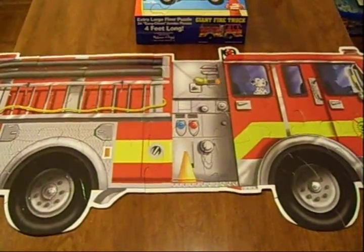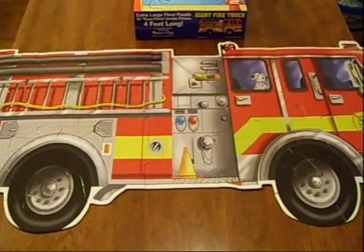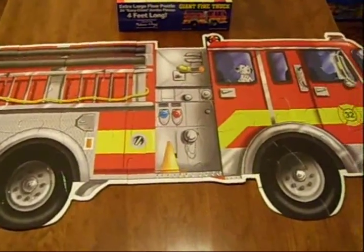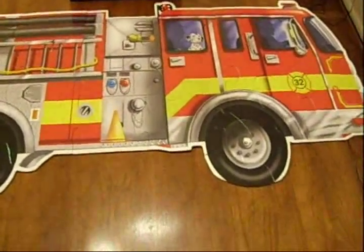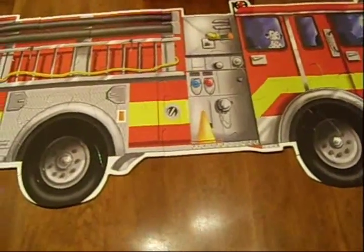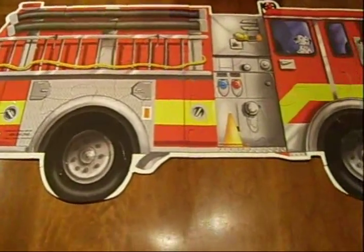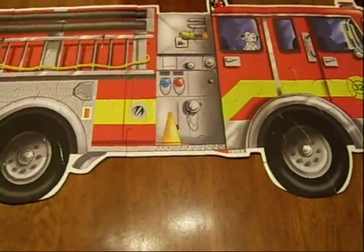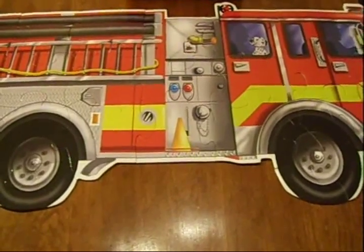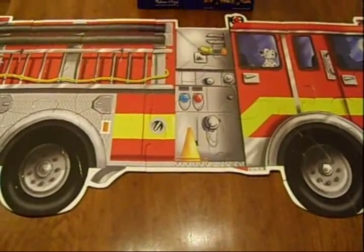Got it together. Takes about 2 minutes to put it together because of the large pieces — pretty easy to do, obviously. You can see how actually big it is; it's 4 feet long. It would be fun to have in Michael's room — he'll enjoy it. I've got another one too, a construction puzzle that I'll put together here in a minute.